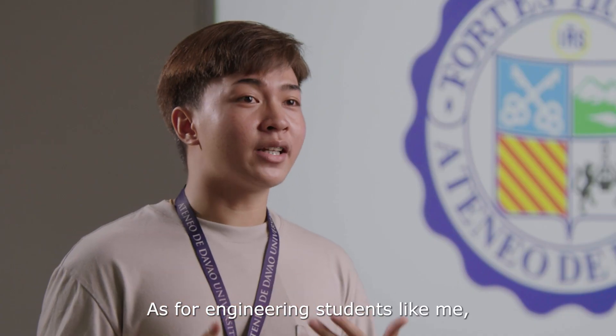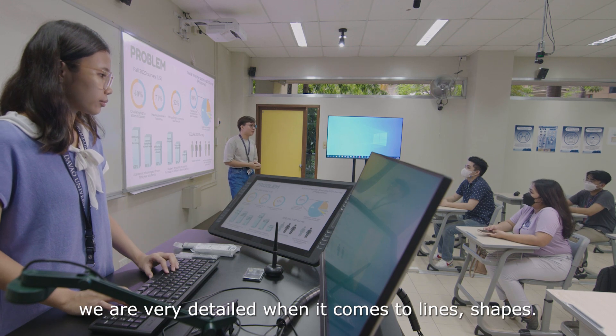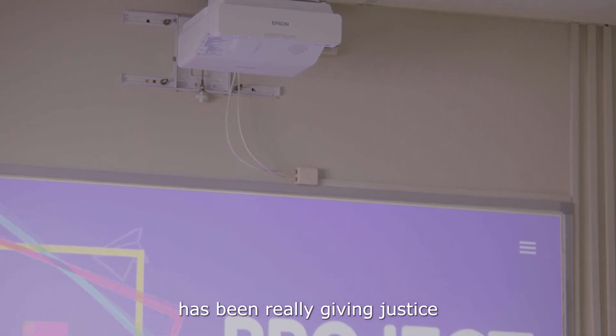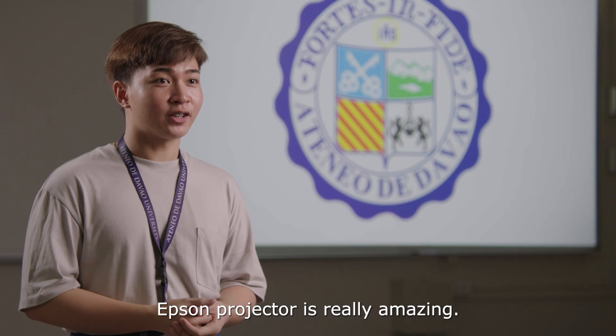As for engineering students like me, we are very detailed when it comes to lines and shapes. The Epson projector has really been giving justice to the color accuracy of our presentations. Epson projector is really amazing.